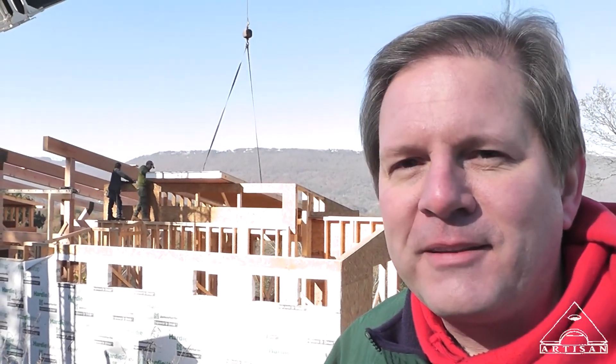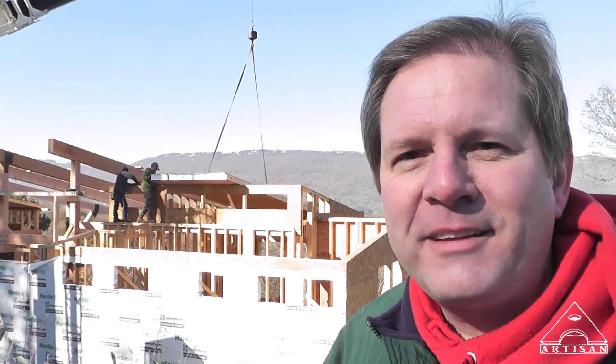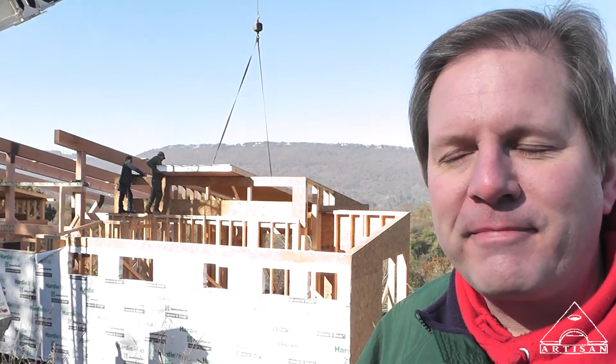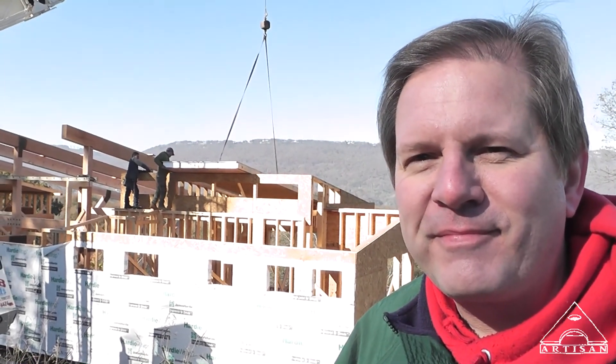I'm here with Michael Niklepski with the Fisher Sips panels. Good morning. That's right — Fisher Sips Corporation. And they are supplying our SIPs, our Structurally Insulated Panels.